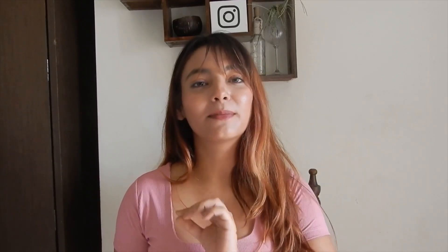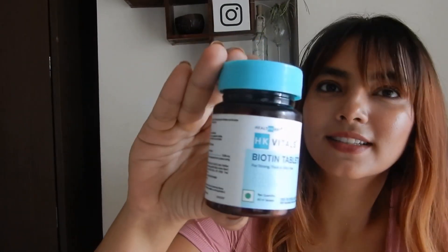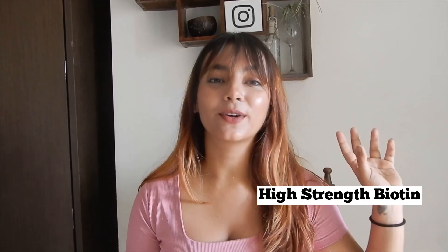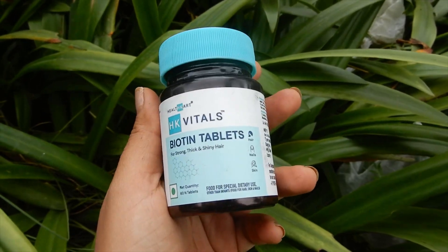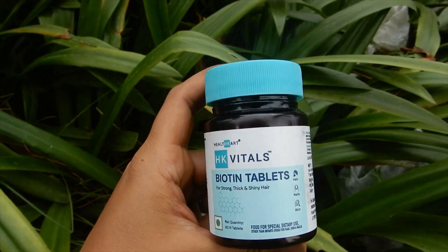I've figured the best way to add biotin to my diet is HK Vitals biotin tablets. It helps in the production of keratin, making hair strands strong, and it also promotes healthy hair, volume, and good texture. HK Vitals biotin tablets consist of folate and vitamin E, which helps our hair in several ways.